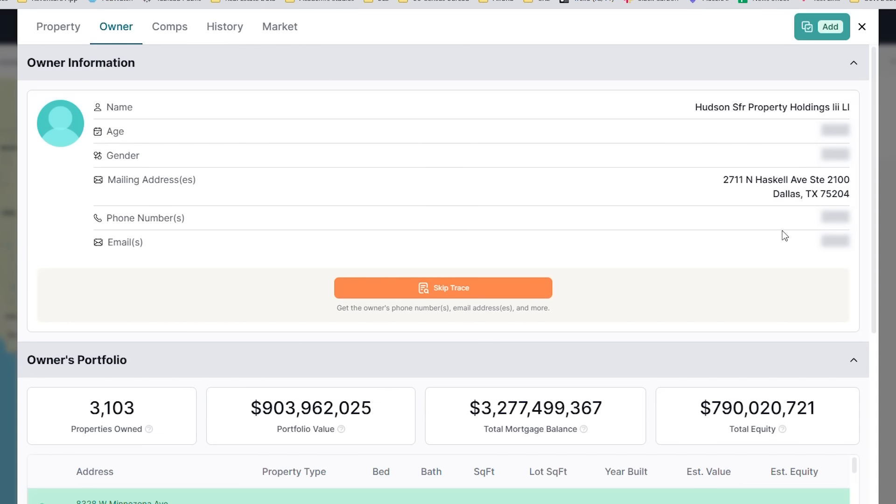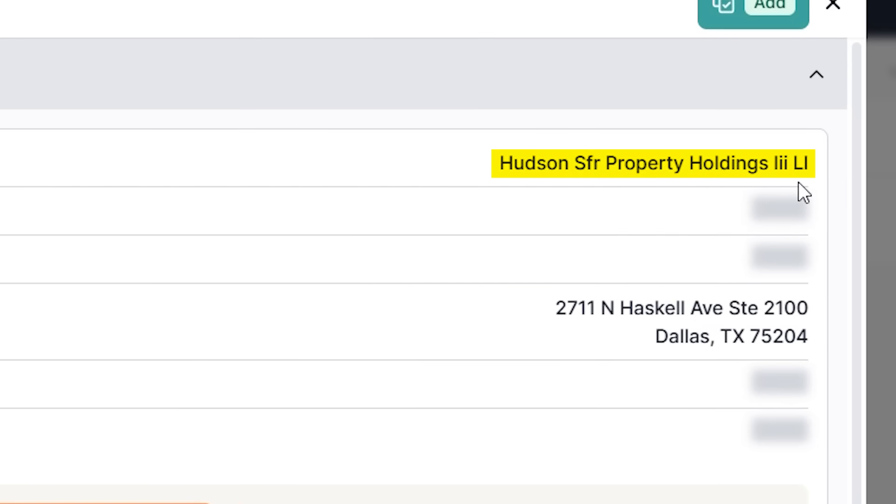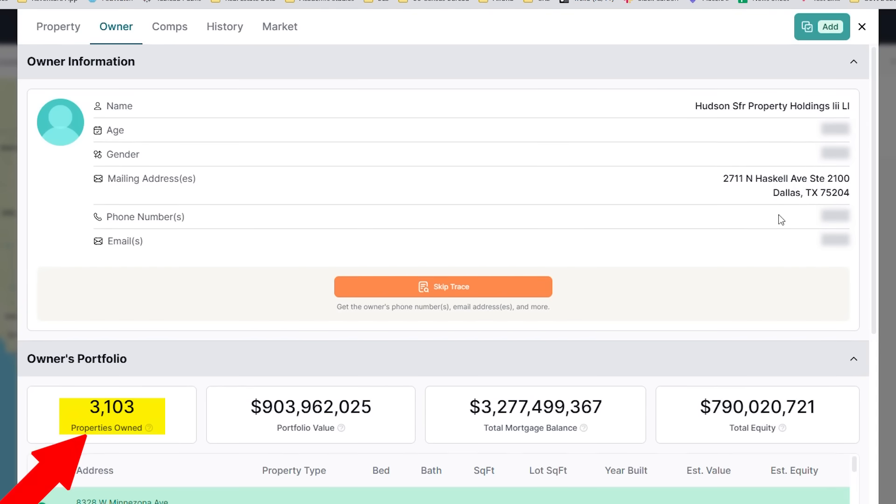I did a little digging on that listing. It's owned by a corporate entity that owns over 3,000 houses. So that is a big Wall Street investor selling their home at a loss in Phoenix because they couldn't rent it out at the rent they needed to make the investment make sense at today's interest rates, which is why capital is starting to get pulled from these Wall Street investors.